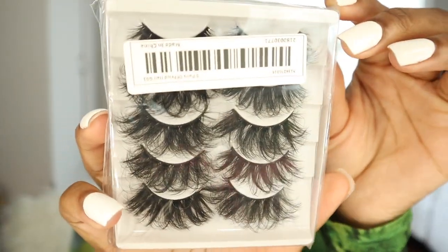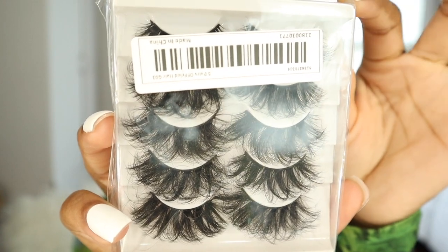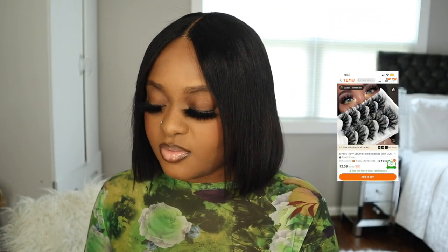The first item I'm going to show is these lashes. They're just like some fluffy lash lashes, and it comes in a five-pack.